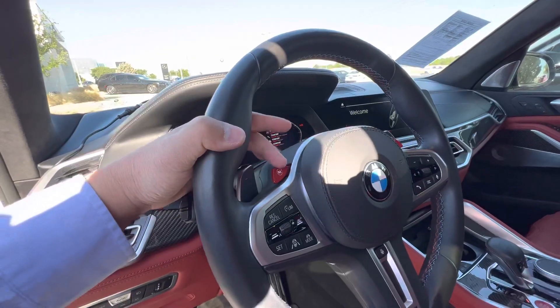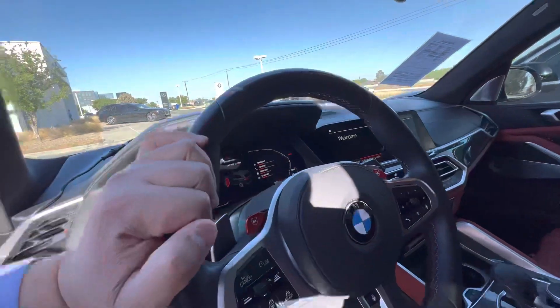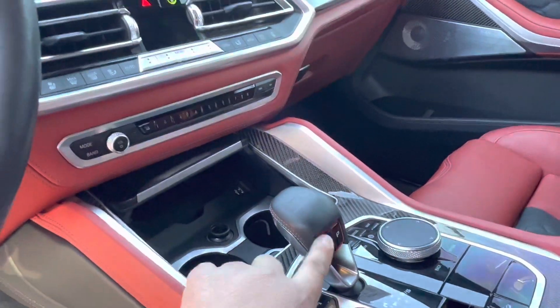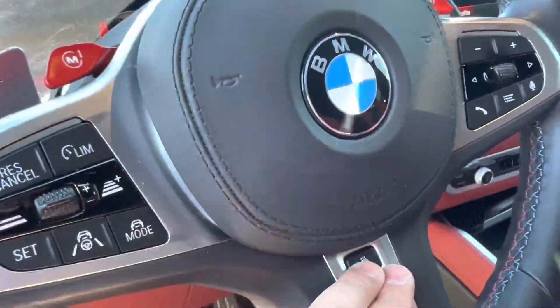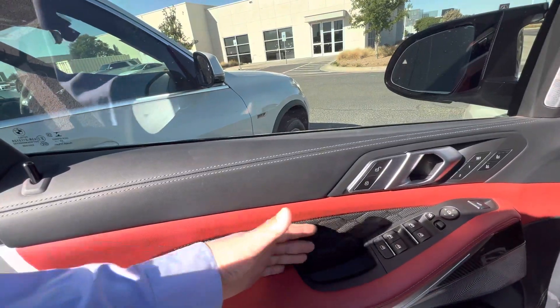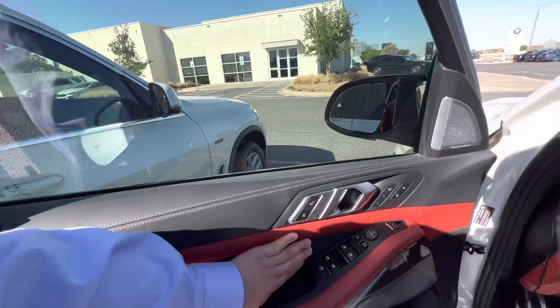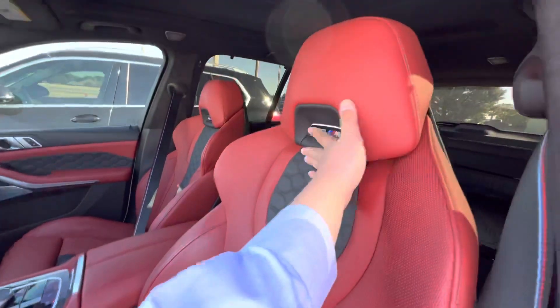You got your M settings here where you can customize your drive modes, the suspension, the steering, and the shift points right here on the transmission. Heated steering wheel, heated armrest. And this interior right here you can only find in the BMW X5 M Competition — the highest trim level. Really luxurious.